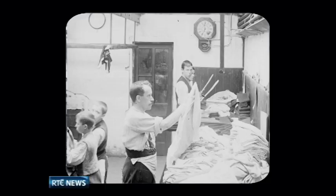The exhibition runs until May next year. Philip Bromwell, RTÉ News, Dublin.